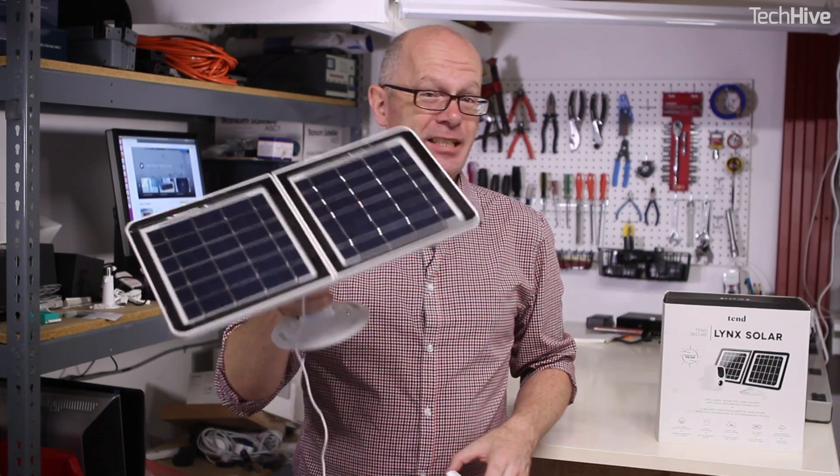There are two key features of the Lynx solar security camera: free 7-day cloud video storage and a solar panel. And to top all of that, it's got facial recognition and a more flexible mount than competing cameras.